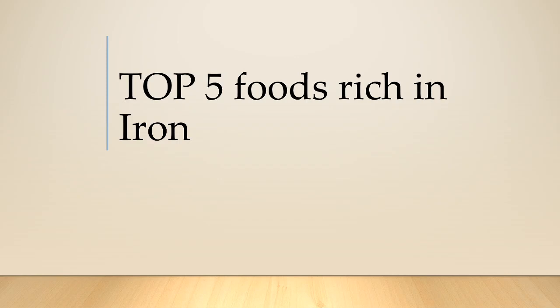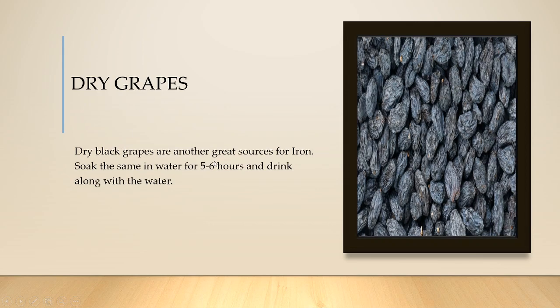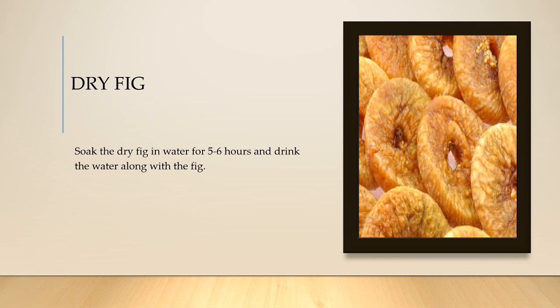So first one is dry fig. This dry fig is one of the main sources for increasing your iron. How you can use it: soak this fig in water for five to six hours. You can eat one fig per day — that would be sufficient.